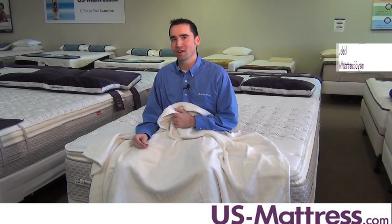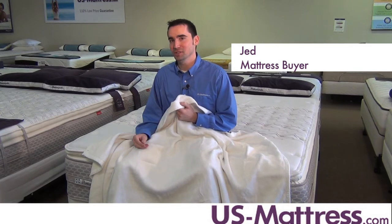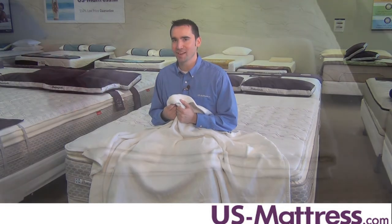Are you looking for a soft blanket that's going to provide all year round comfort? Then look at the Peacock Alley All Seasons Blanket. This blanket has a very soft enveloping touch, it keeps you warm, and the best part is it's all season so you can use it year round. Let's find out more.